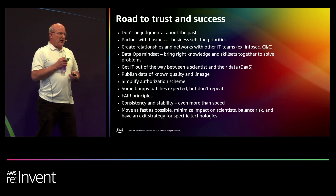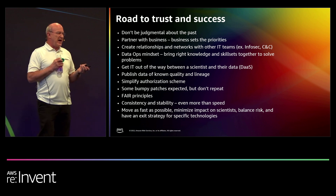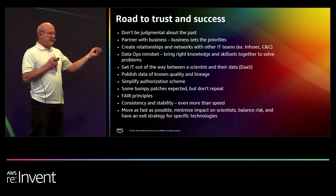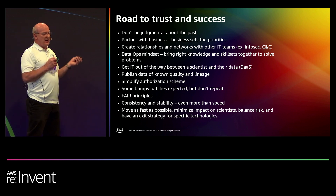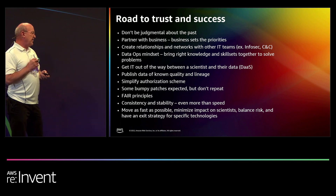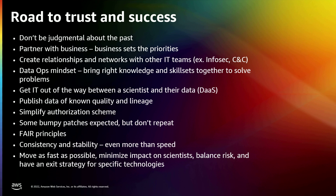A couple key learnings: don't be judgmental about the past. The easiest thing to get someone you need to work with to shut down is to tell them what they did was stupid. It's the past — people had to survive, it's all going forward. Because we're moving so fast, the business understands there will be bumps in the road. But don't make the same bumps a second time, because they'll start to lose patience. Move as fast as possible, and minimize the impact on the consumers.